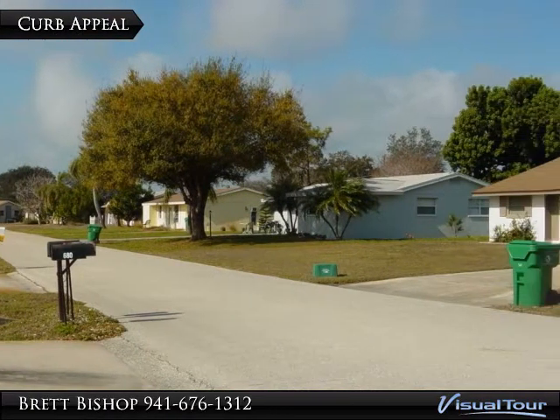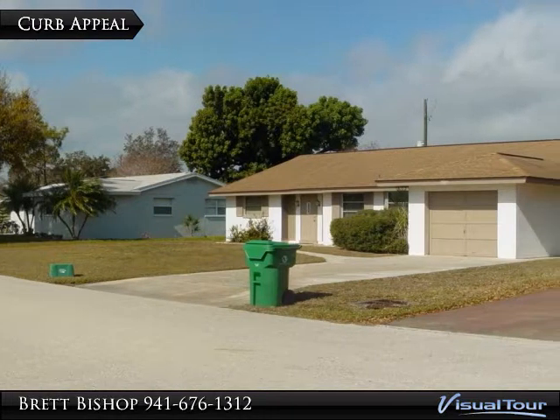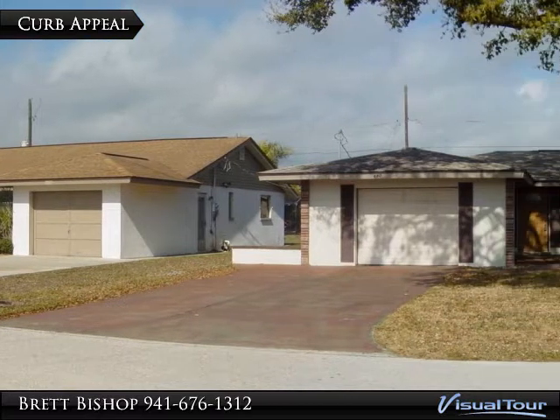Check out this cute two-bedroom, two-bath, one-car garage house with a partially fenced backyard that leads off of the lanai with an area for a doggy door. This sweet little house is situated on a corner lot.